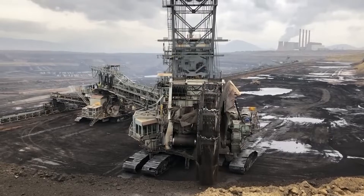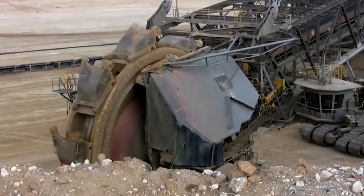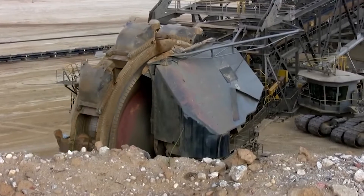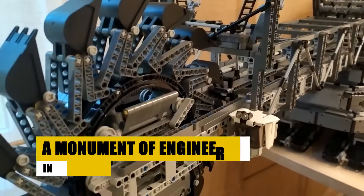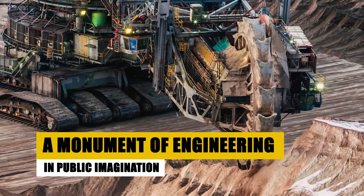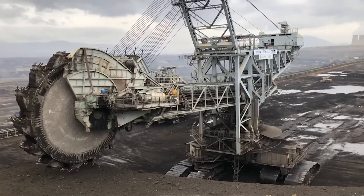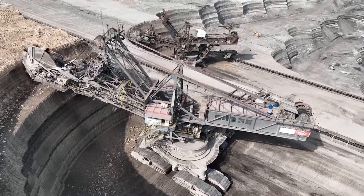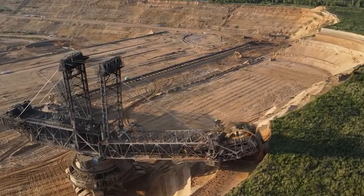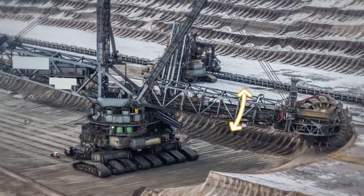The Bagger 293 has become a cultural icon, representing the might and achievement of modern engineering. Its sheer scale has made it a subject of public fascination, and its inclusion in documentaries and television shows has brought it into the limelight, showcasing the complexities and capabilities of modern engineering. The Bagger 293 has also become a tourist attraction, drawing people from around the world eager to witness its grandeur firsthand — reflecting a deeper appreciation for the marvels of technology.